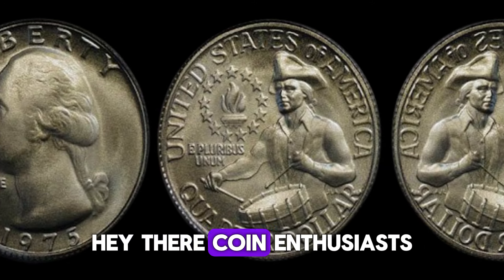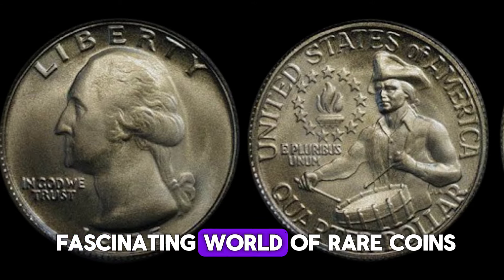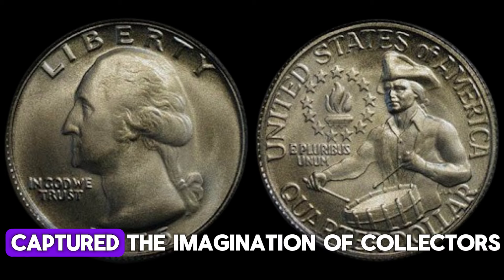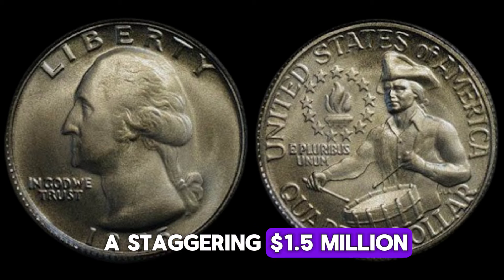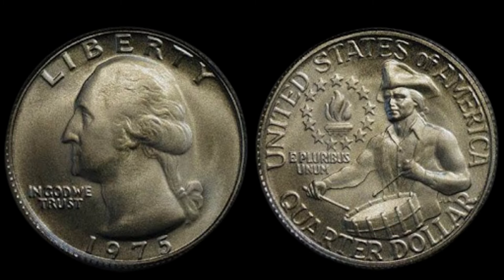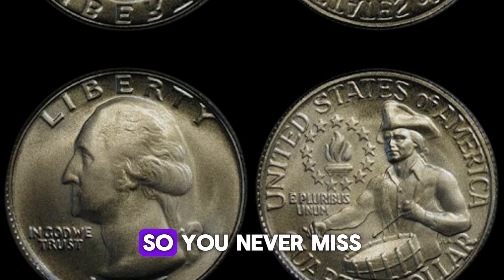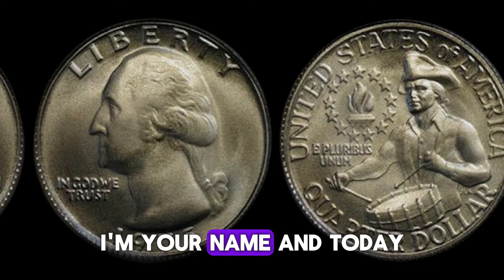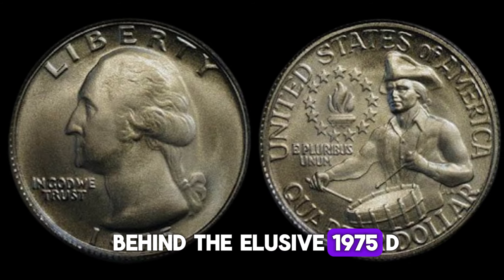Hey there, coin enthusiasts and treasure hunters! Today we're diving into the fascinating world of rare coins, specifically the 1975 D Washington quarter — a coin that has captured the imagination of collectors and could potentially be worth a staggering $1.5 million. Welcome back to our channel. Today we're unraveling the mystery behind the elusive 1975 D quarter.